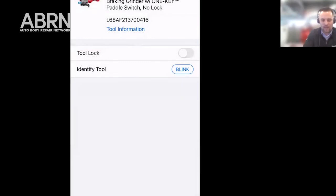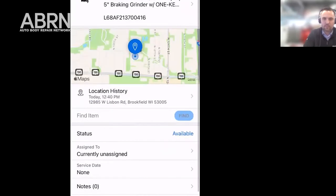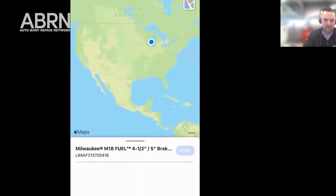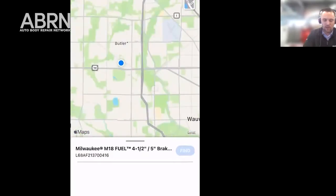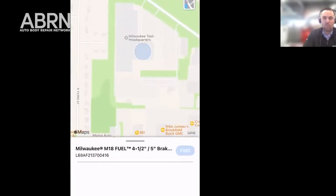I'm going to go ahead and connect to the tool now. The first thing you can see is that I've got the barcode information of the product, the model number, and the name of the tool. I also have a last location history — I can pull up a map here, and the last time that my tool connected to a device that had the One Key app was today, just now.